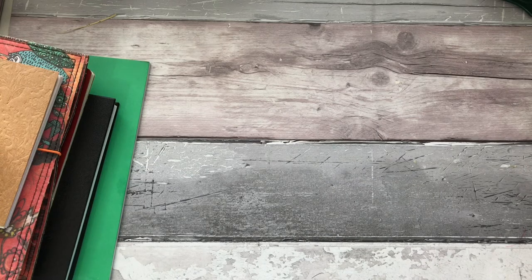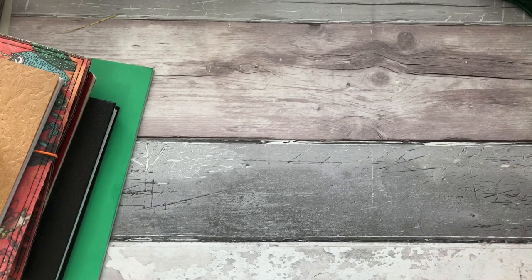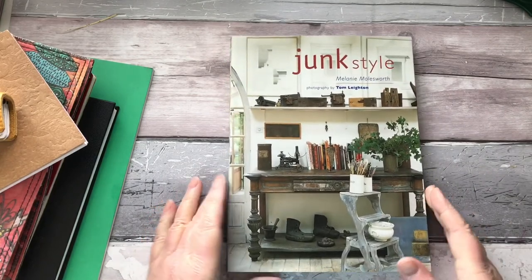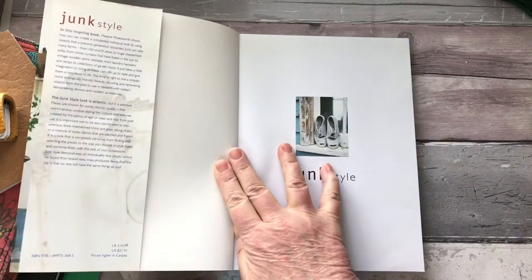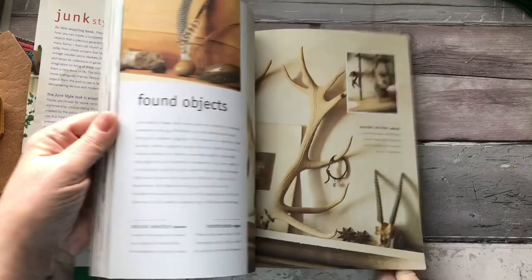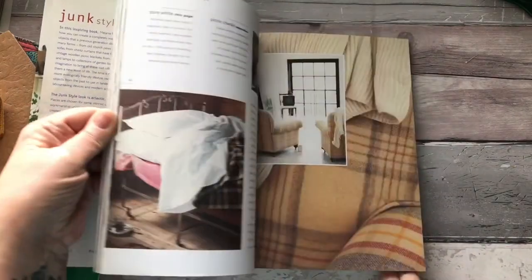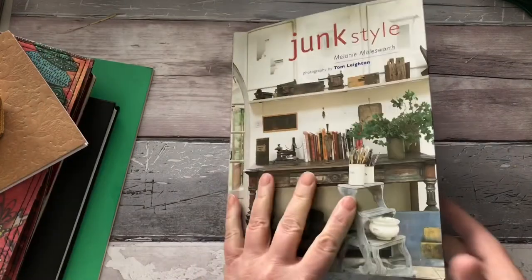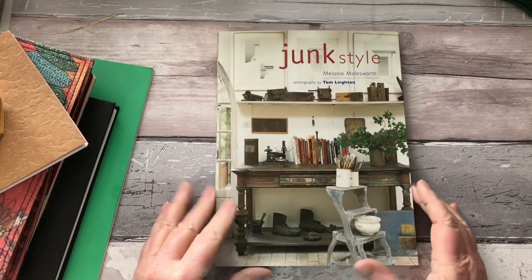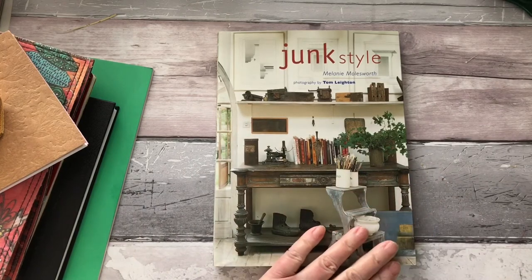So that brings me to the final part of today's video — my giveaway. I've got two prizes to give away; you can choose one or the other, and it's open worldwide to anybody. First, we've got this book called 'Junk Style' by Melanie Molesworth. It's got super photography showing how people utilise junk for their homes. If you're a glue booker the images are amazing and well worth cutting out; if not, it's a lovely book to sit on the coffee table.